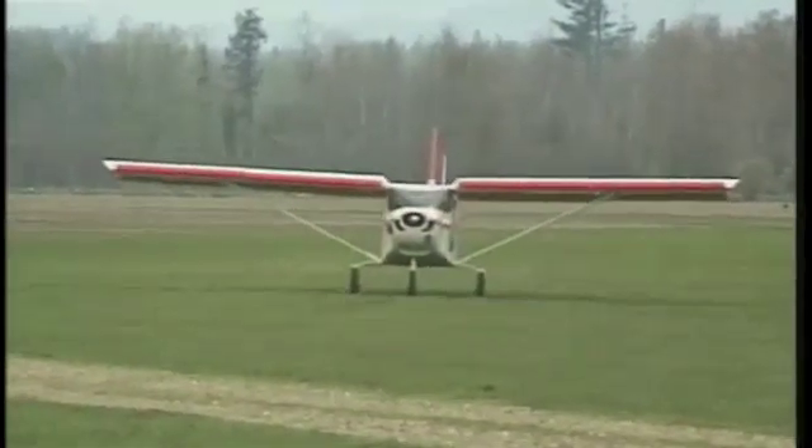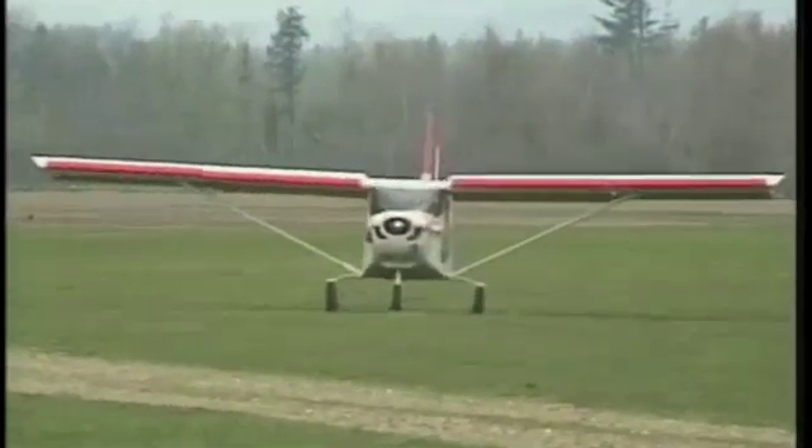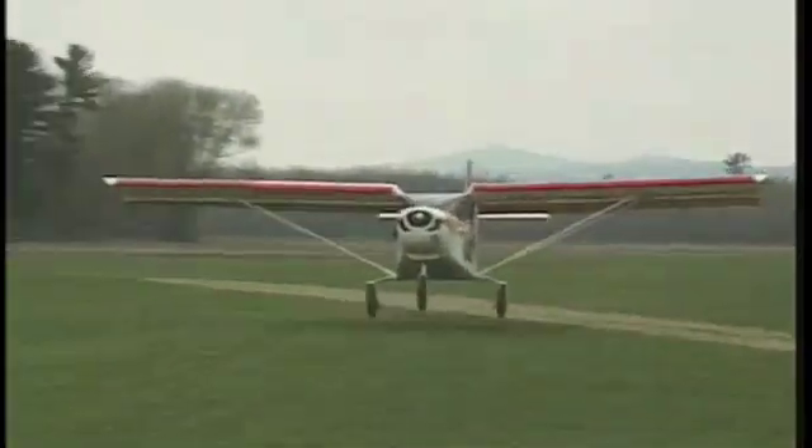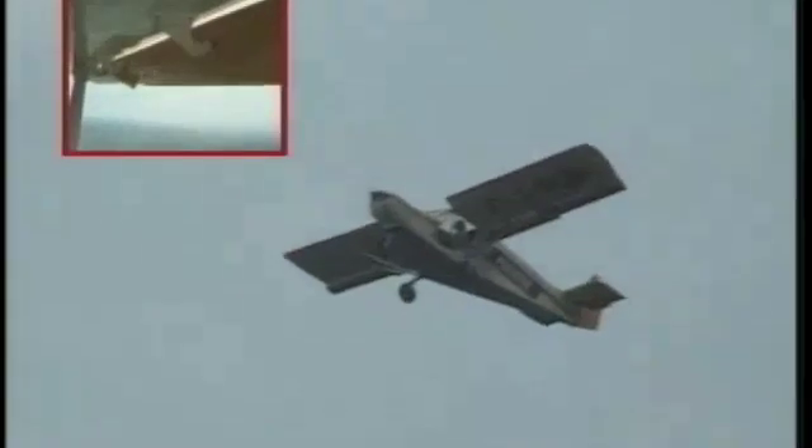This will give you an approach speed of approximately 25 to 30 miles an hour. Notice the smooth landing that can be obtained using the clapper arm position. The best climbing speed is 55 miles an hour with a 15-degree clapper arm position.